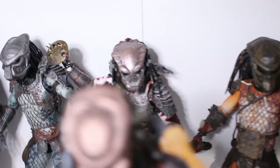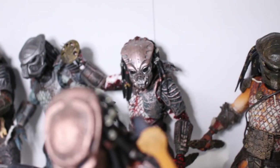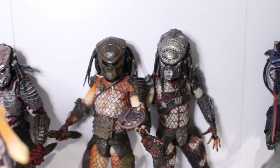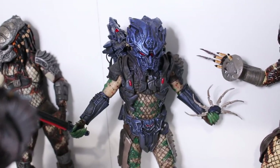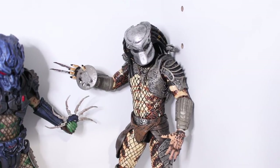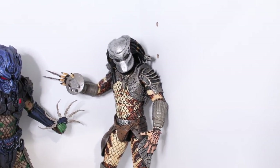Here in the back we have a figure whose name escapes me, but he includes the original concept mask for the original Predator — a really cool design with the City Hunter body. Here we have Boar and Baby Boar side by side with their cool-looking masks. Here we have the Lost Predator with battle armor. The unmasked version is very hard to get. Over here we have the Skell Predator — basically the Jungle Hunter armor with the City Hunter body, with a really nice color wash.